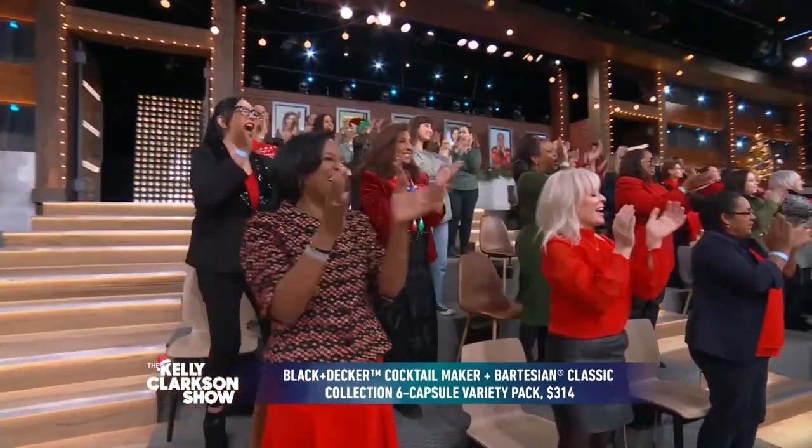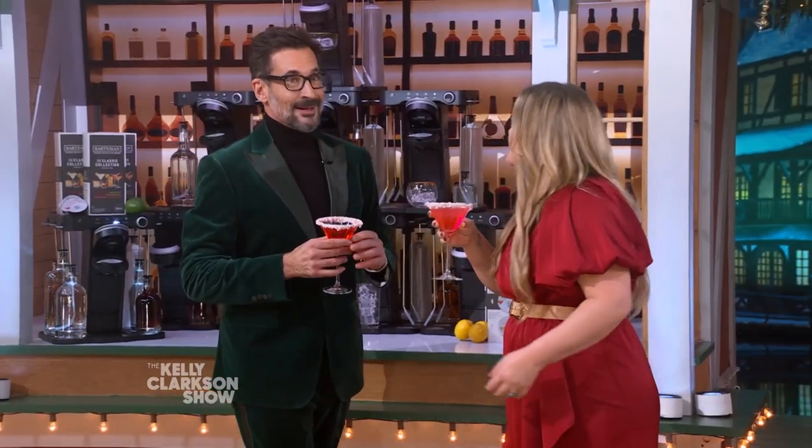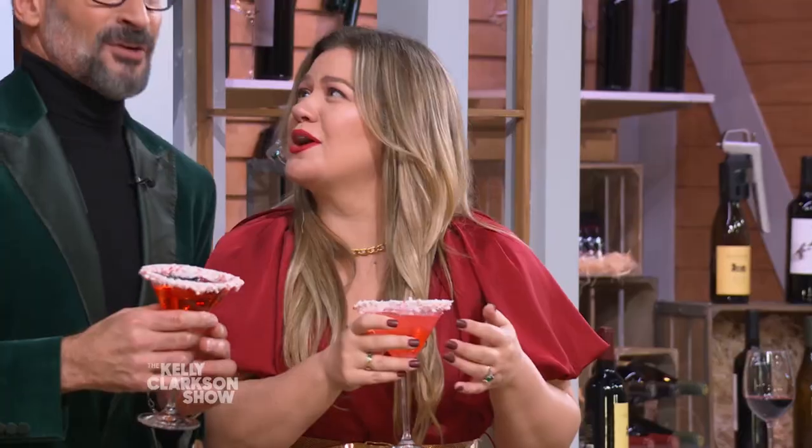Cheers to you, Lauren. It's really good. I love you — good to see you. Hopefully we don't get sick. Stay right here, everybody — we'll be right back with a can't-miss performance by Pentatonix and Meghan Trainor.